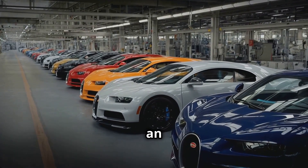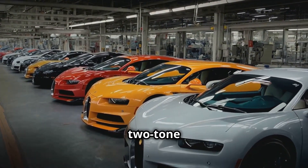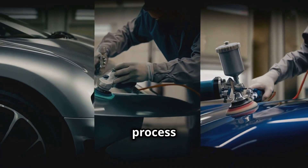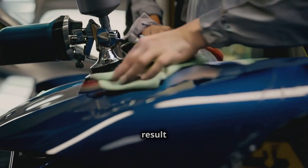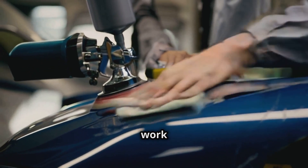Bugatti offers an endless array of colors and finishes, from classic solid tones to intricate two-tone designs, ensuring that no two cars are alike. This process can take weeks to complete, but the result is a car that gleams like a jewel and stands out as a true work of art.